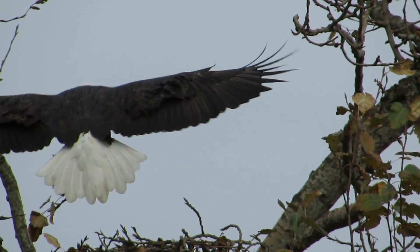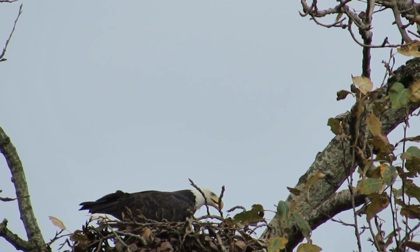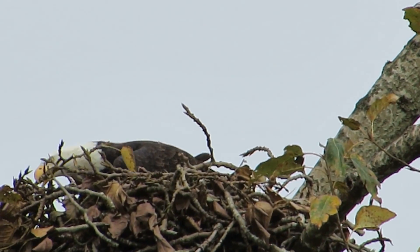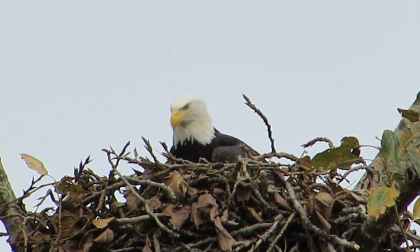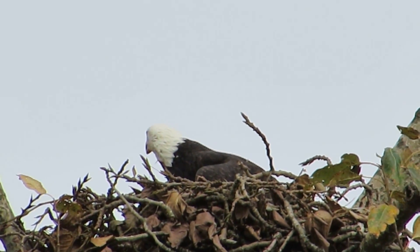Here comes our eagle in with a stick. Look at that — she brought in a branch. How cool is that? I'm gonna work on the nest. We got good filtered light today. They're working on the nest.